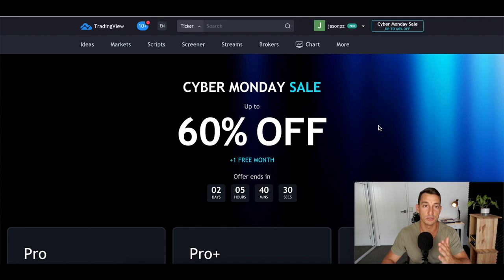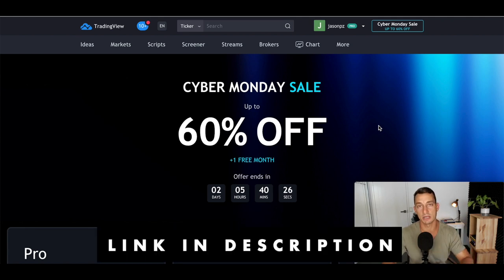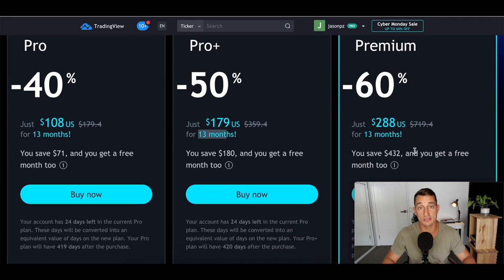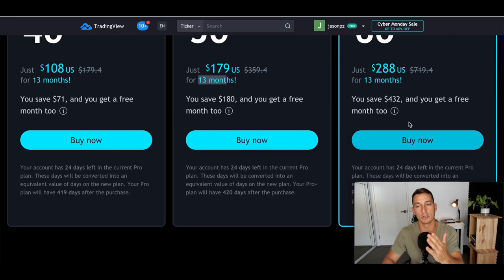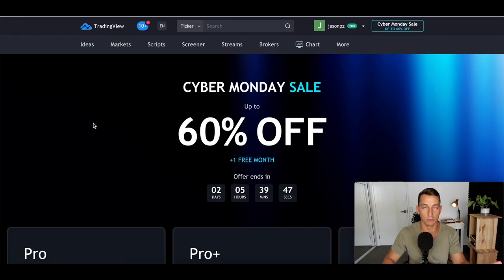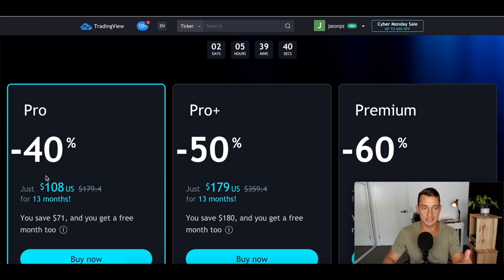A reminder: if you want TradingView, the free version is great but they're doing a Cyber Monday special — 40% off Pro, or 60% off Premium. The Premium gives you a lot of alerts — about 400 — whereas the lower tiers are only 10 or 30. It's around $100 US. I've got a referral link in the description. Pro tip: they give you 13 months at this price, so diarize 11 or 12 months from now so you don't miss next year's Cyber Monday or Black Friday special.